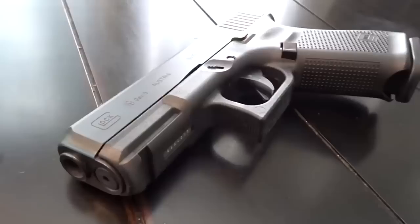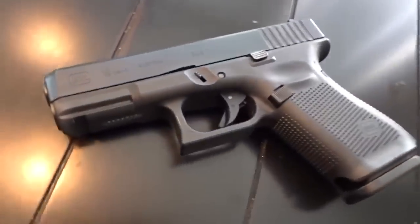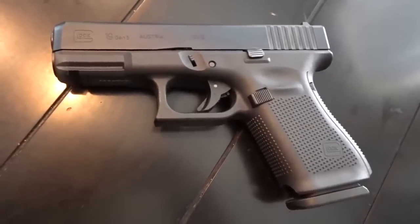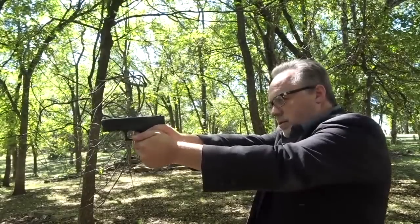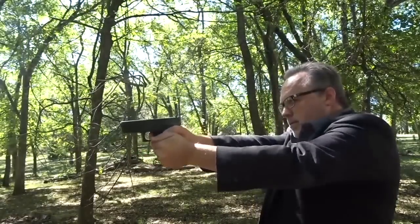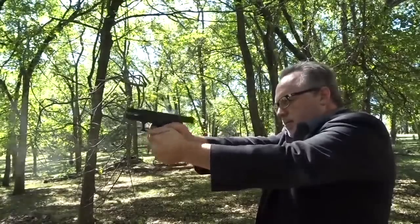And finally, number ten: the Glock 19. The Glock 19 was the most popular gun of all time in 2020 and 2021 as far as purchases go, and those 65 and older also agreed that the Glock 19 is probably going to be most folks' first choice.